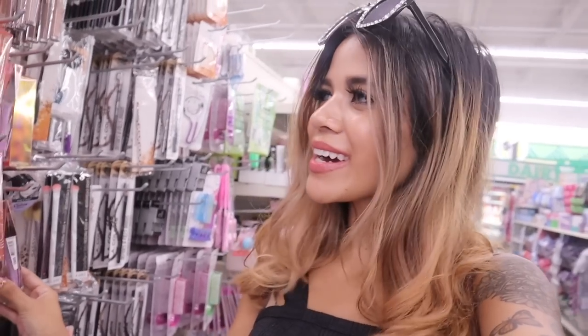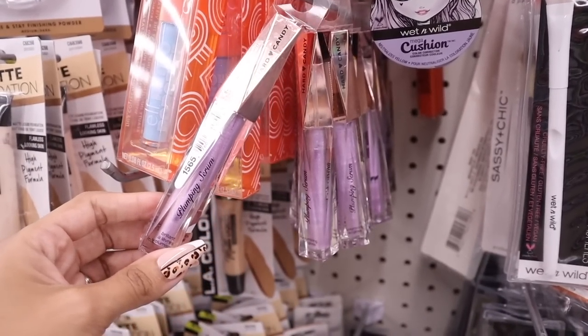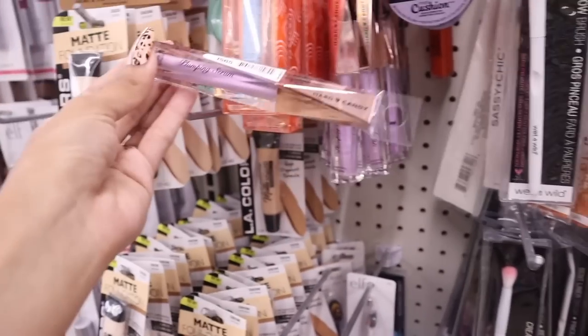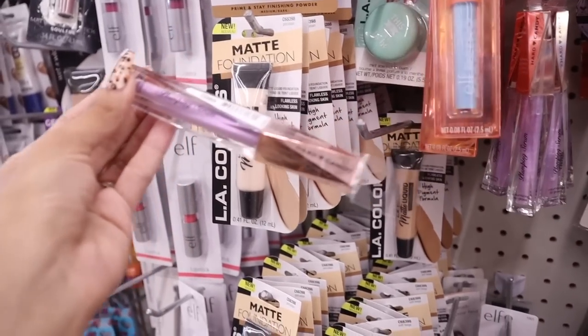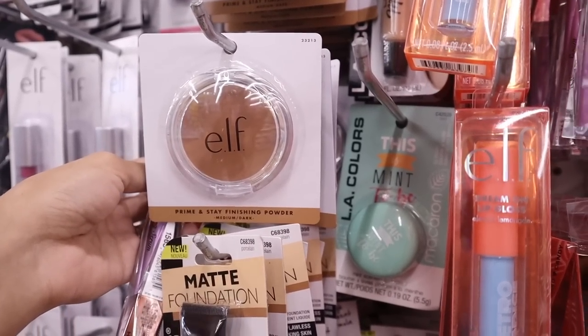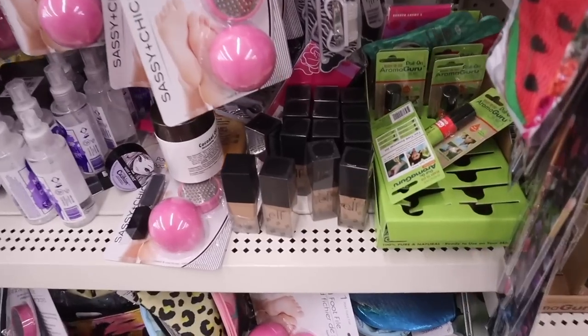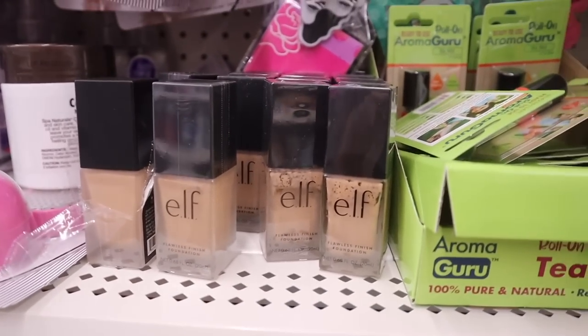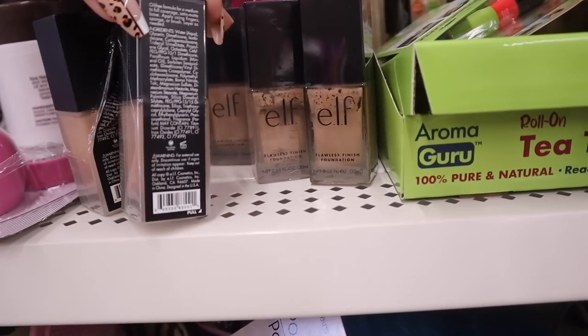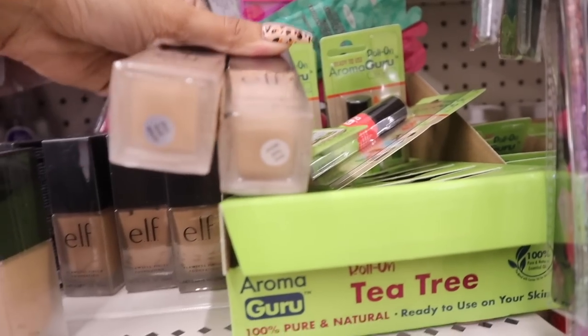The dollar store sells name brands like Elf and Hard Candy. They got in a new Hard Candy plumping lip gloss — usually six dollars but only a dollar here. The lid is rose gold, really cute. There's also a new prime and stay finishing powder, usually five dollars. And I found my favorite foundation — the Elf Flawless Finish Foundation, usually six to eight dollars. It's in the shade sand, and I tried it on my hand — it's going to work for me.